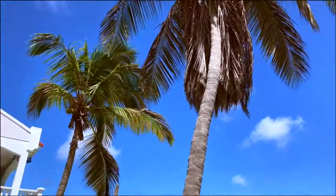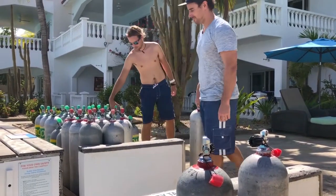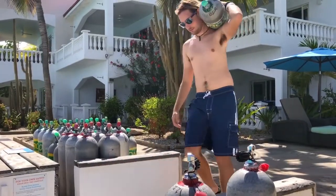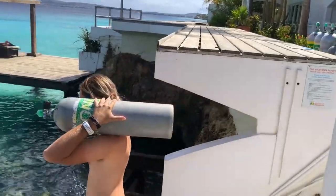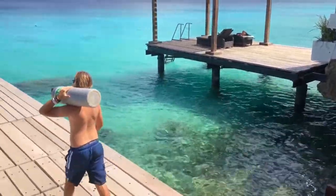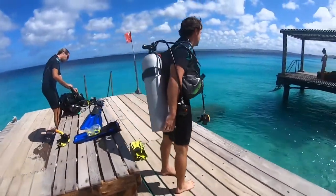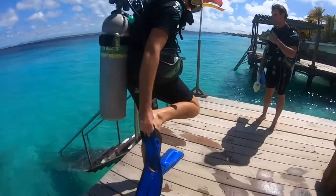For diving at our house reef, tanks will be available 24-7 at the dock area. You can analyze your tank and start the mandatory check dive. Keep in mind that all waters around Bonaire are part of the marine park. That's why we ask you to do a mandatory check-out dive.